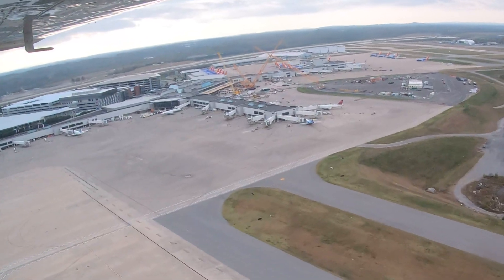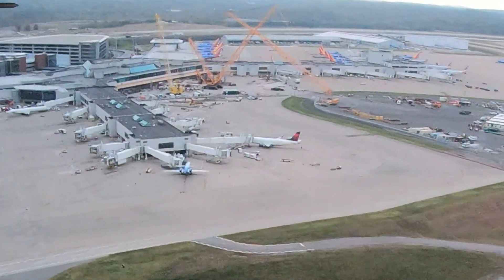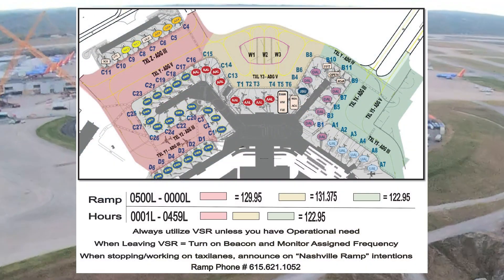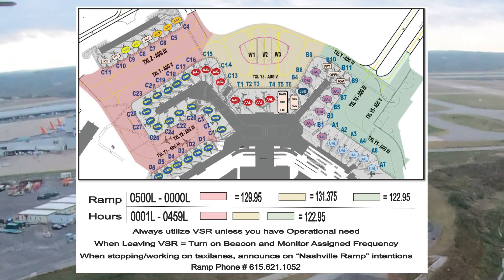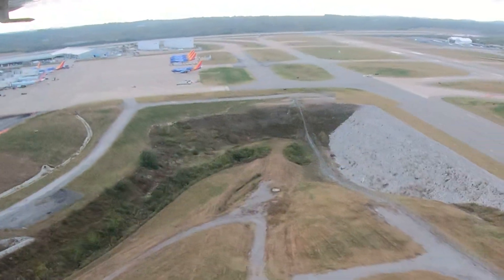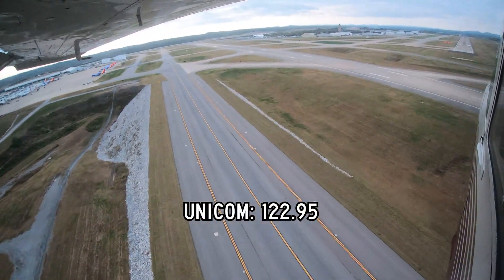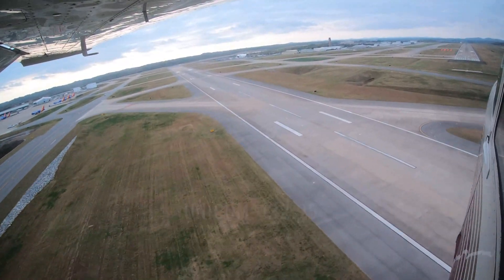Pilots should note that there is a ramp tower that controls most of the terminal ramp area. Be aware of the hours of operation and the areas of responsibility that this ramp tower covers. When the ramp tower is closed, the terminal ramp is uncontrolled, and the Unicom frequency 122.95 should be used for pilot-to-pilot coordination. Please refrain from asking ground about parking issues or gate pushbacks in this area.